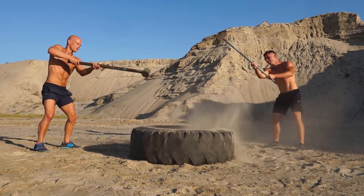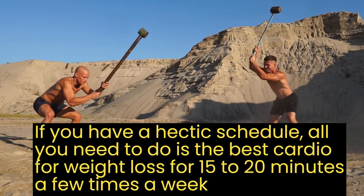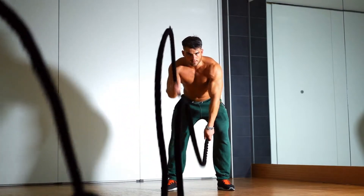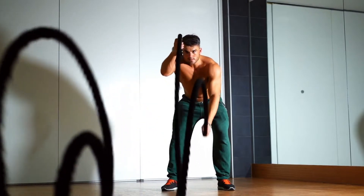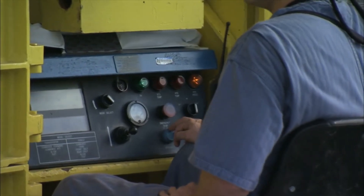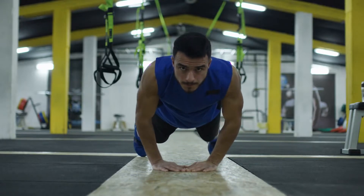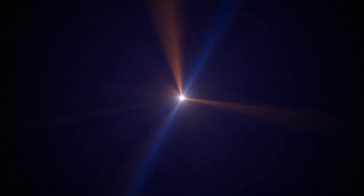HIIT — high intensity interval training. If you have a hectic schedule, all you need is the best cardio for weight loss for 15 to 20 minutes a few times a week. HIIT is very popular because it can be finished quickly, burns calories fast, and can even be done at home or during a lunch break at work. No special equipment is needed. HIIT is often 25 to 30 seconds of high-intensity exercise followed by 10 seconds of active rest, performed with your body weight, keeping your heart rate raised throughout the full 15-minute workout.